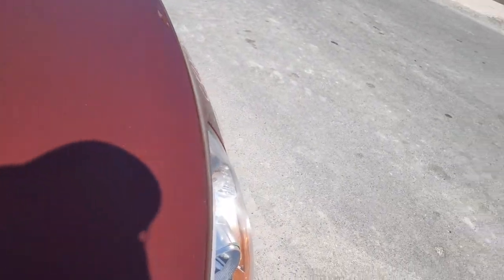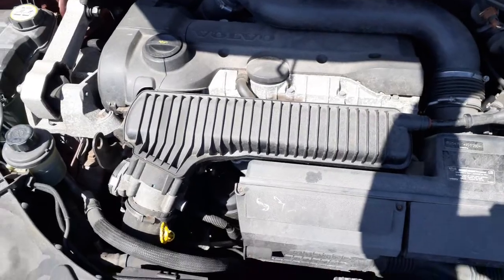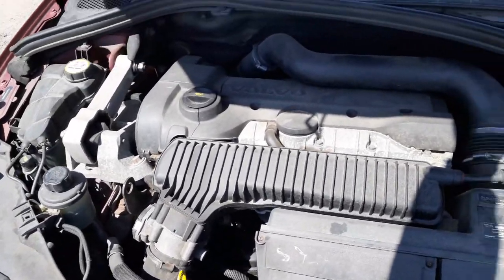Motor — the motor in this thing is a 2.5 turbo. Got everything underneath here.